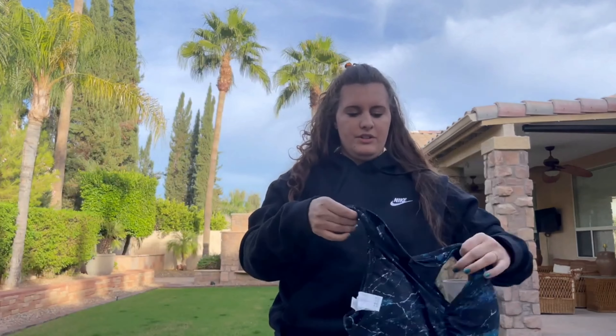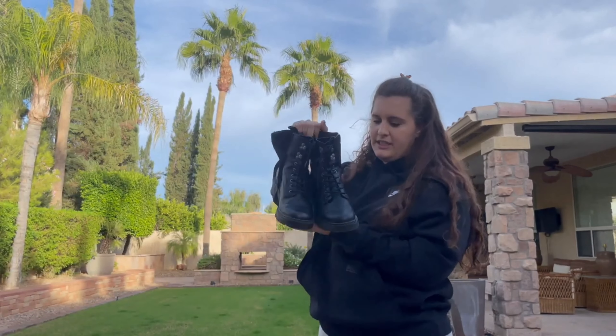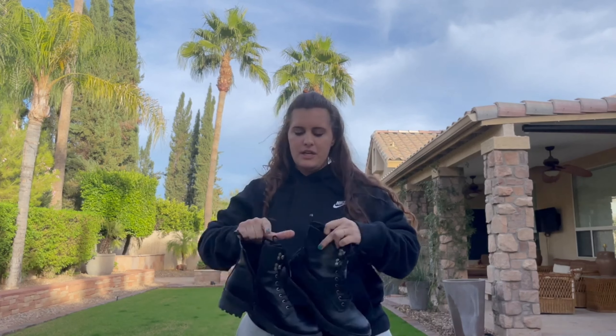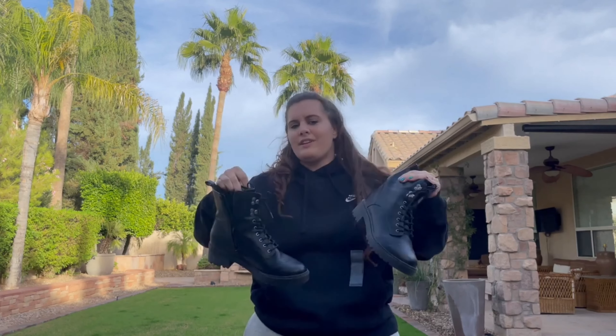I also got this bra — I'm not going to try it on, but just a sports bra workout thing. I got these from Target. I really want just like real Doc Martens. I've heard they're really uncomfortable, so if you have them let me know, comment below. These are size nine. They're a little bit big, but they're really cheap and I feel like they're good enough. They're pretty comfortable too.